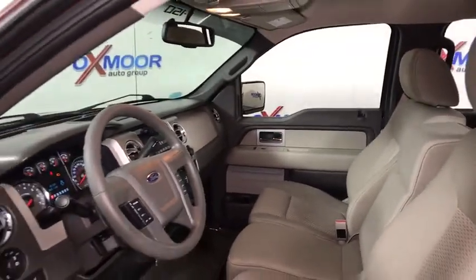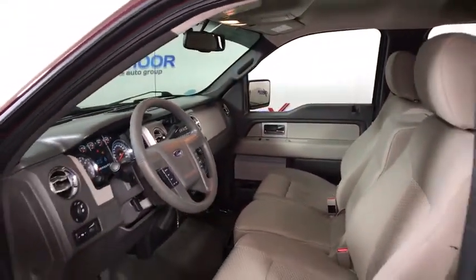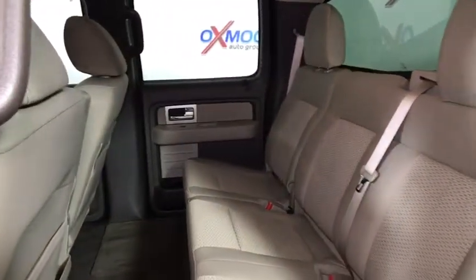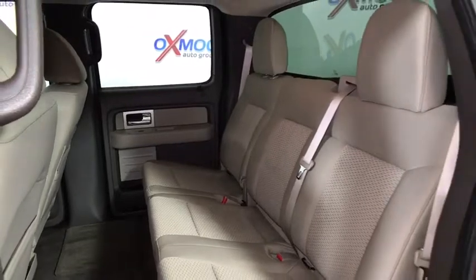Overhead console. Remote keyless entry. Tilt steering wheel. Front reading lamp. Passenger vanity mirror. Four-piece floor mat set. Low tire pressure warning. Front wheel independent suspension.